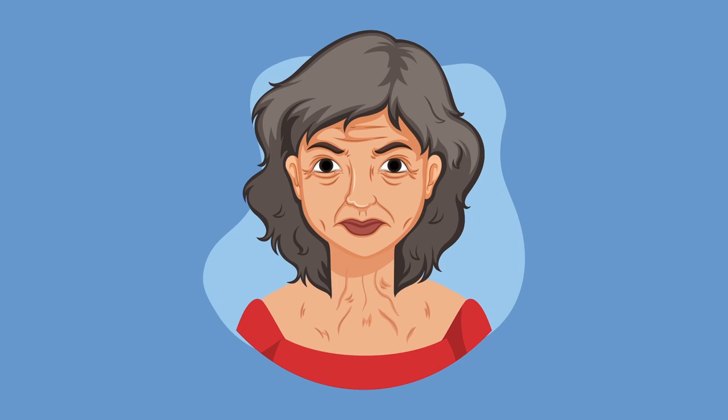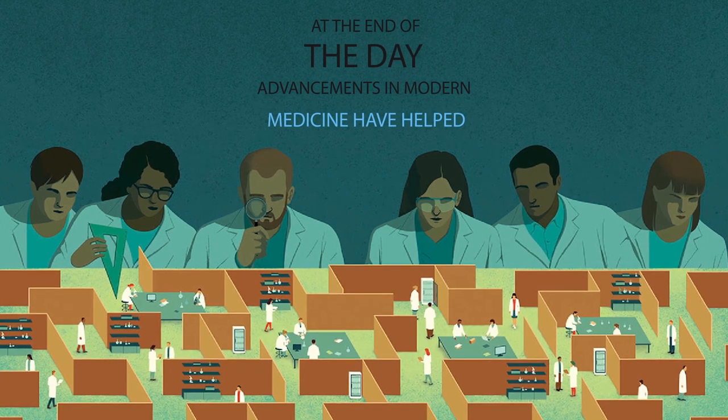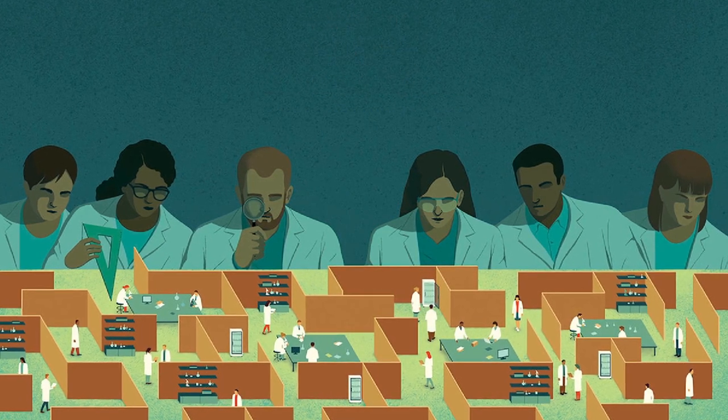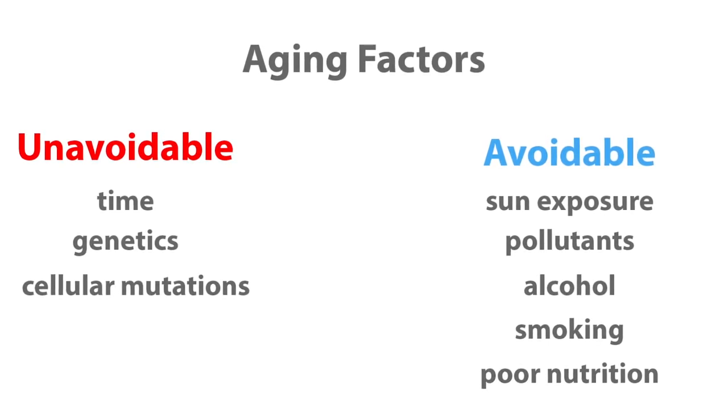Aging — the one thing most of us wish scientists would figure out how to stop already. Until that breakthrough happens, we'll just stay young at heart. At the end of the day, advancements in modern medicine have helped with our quest to live longer and prevent chronic disease. Still, there are factors that affect aging which are simply unavoidable, such as time, genetics, and cellular mutations.